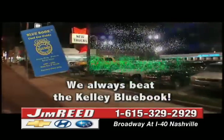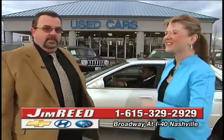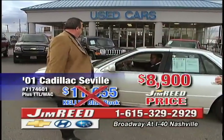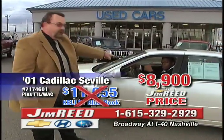This is always one of the best parts of the entire show. You're also going to notice a different phone number on the bottom of your screen — call that number if you'd like to drive away in one of these cars. Right here: 2001 Cadillac Seville. Kelley Blue Book: $11,055. Our price: $8,900. See my man here — Fred the Hammer.